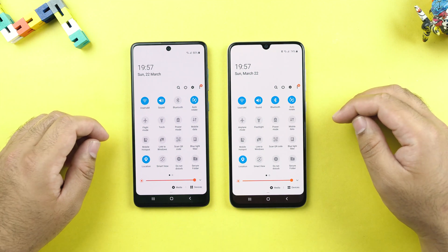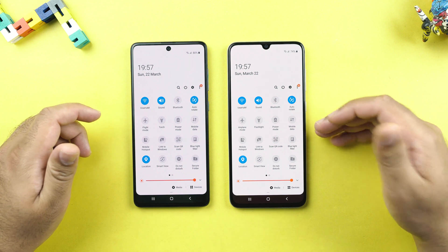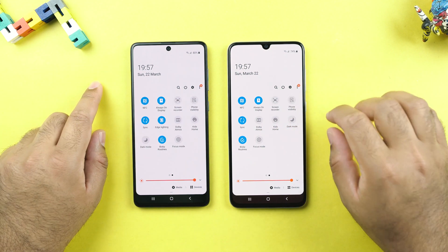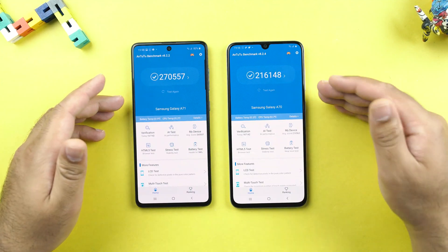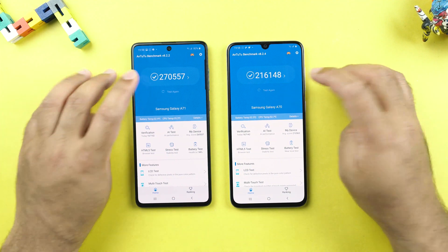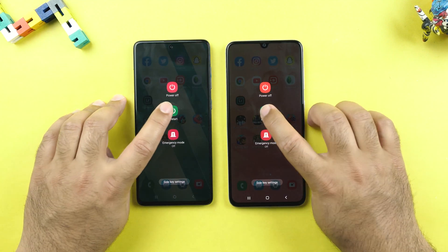There is no SIM card in these phones. The A71 is powered by Snapdragon 730 with 8GB of RAM. The A70 on the other hand is powered by Snapdragon 675 with 6GB of RAM. The Antutu score of these phones is on your screen. The A70 has gained 6000 more points on the Antutu after the Android 10 rollout.